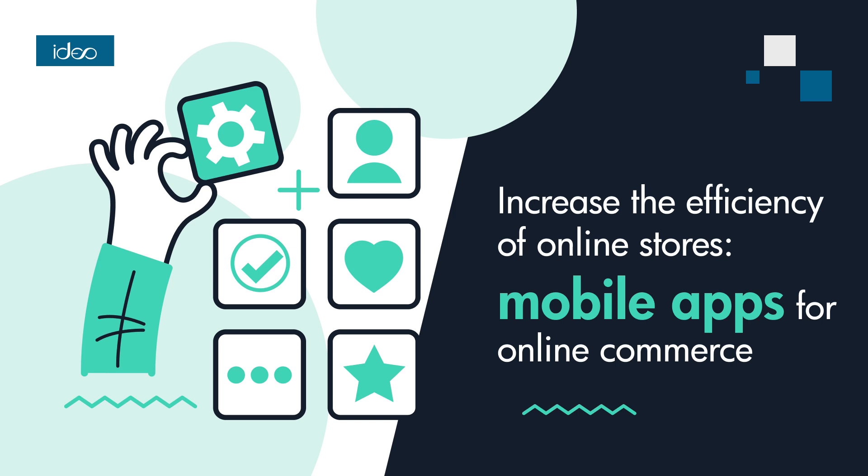Native apps are designed and written for a specific platform — iOS or Android — which means customization to the user interface and greater convenience of use, offering superior performance and access to advanced device features. Hybrid apps use both web and native technologies, enabling the development of applications for different platforms, which can speed up the development process and reduce costs. They may lose slightly in performance compared to native apps, but offer greater flexibility.